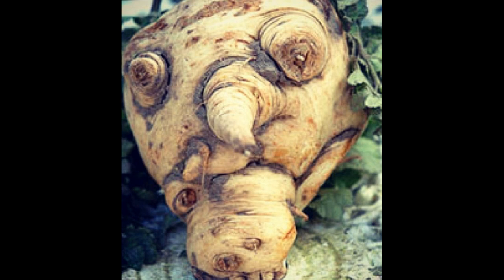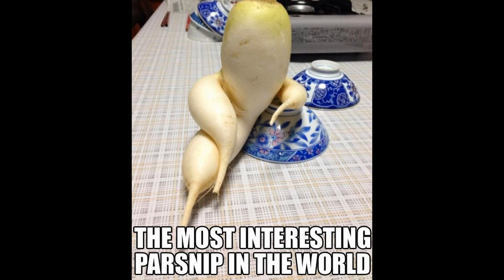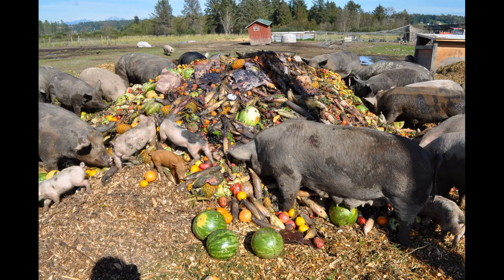Parsnips grow well when planted in deep, stoneless soil and they were a popular root vegetable due to their source of starch until the potato replaced them. The Romans used to believe parsnips were an aphrodisiac, but they're no longer a popular dish in modern-day Italian cooking and tend to be used as pig fodder for the production of Parma ham.